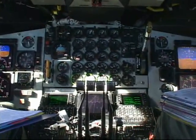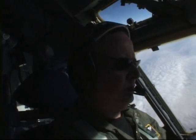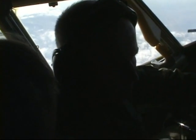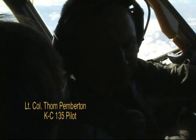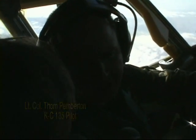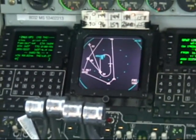Lieutenant Colonel Pemberton, we're now about 30,000 feet — correct, about 28,000 feet right now. We're waiting for contact with the F-16 fighters. How fast will we be flying when we do the refueling? It's a little of both. Right now we're at a slower speed, sitting in an orbit waiting for them. Once we drop down, we'll push our power up to 315 knots indicated to match their speed.